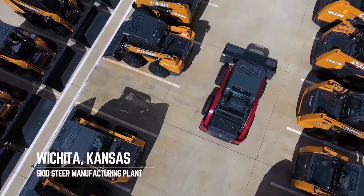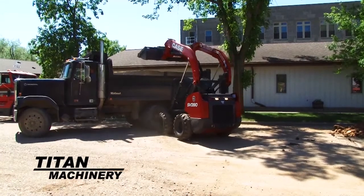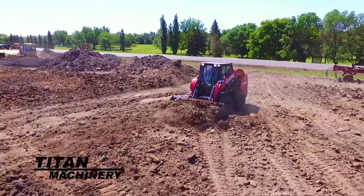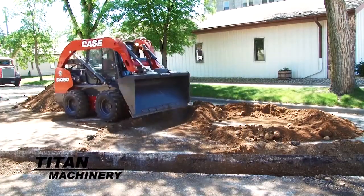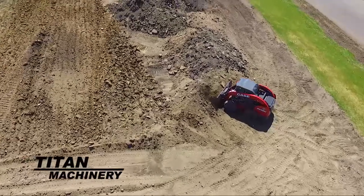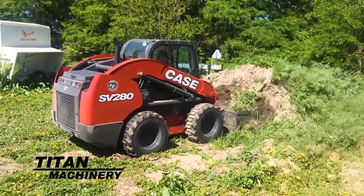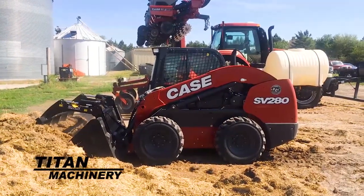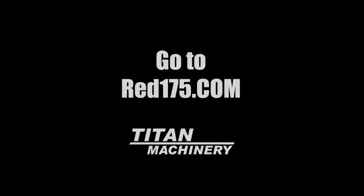Celebrate 175 years of Case IH equipment heritage with a limited-edition case skid steer or compact track loader painted with the same red paint of the venerable Case IH farm equipment line. Only 175 are being built and they're going fast. These machines are a working piece of history — hurry into your local Titan Machinery location or go to www.red175.com to learn more.